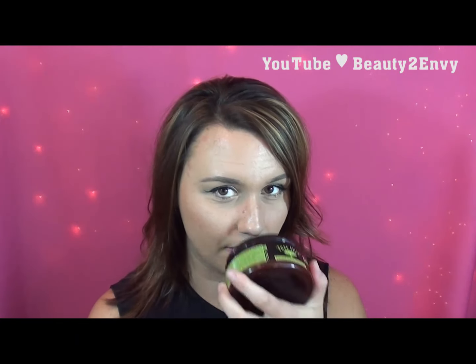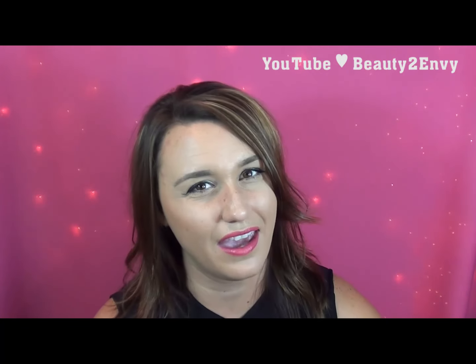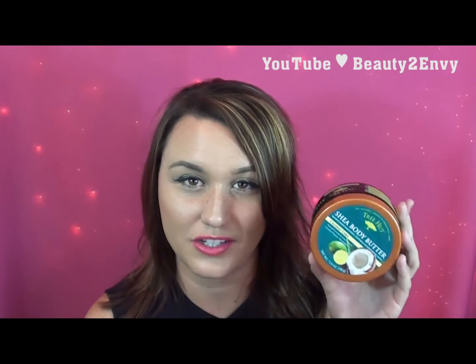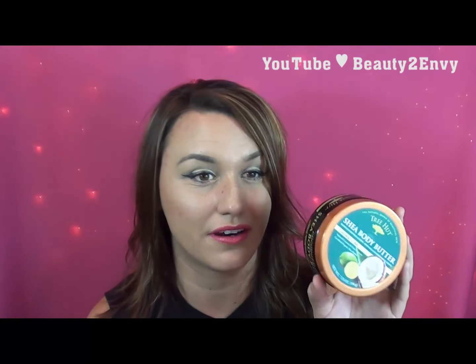The last body item is the Tree Hut Shea Body Butter in Coconut Lime. This has been an amazing scent — I use it mostly for my legs and I actually need to get another one. It smells so good and it's super moisturizing. I typically like body butters a lot more than lotions because lotions either feel really greasy on my skin or don't absorb properly, but with body butters I never have that problem.